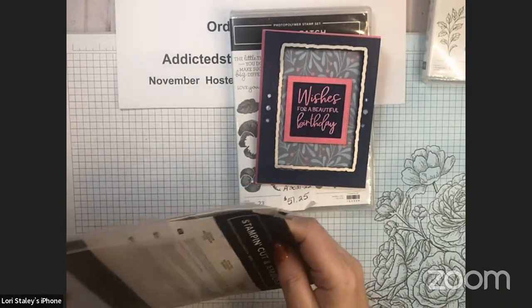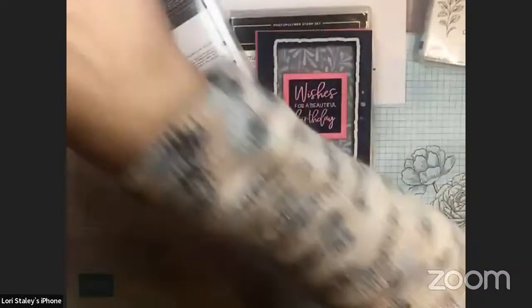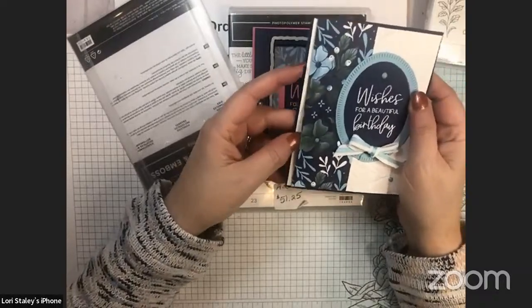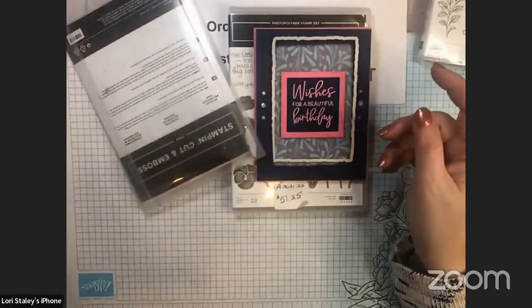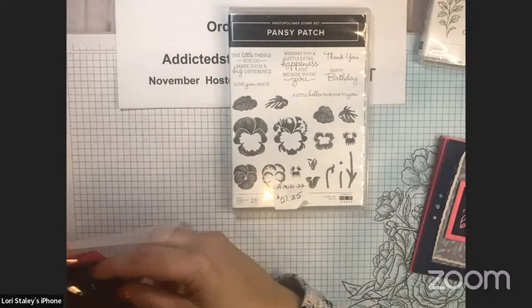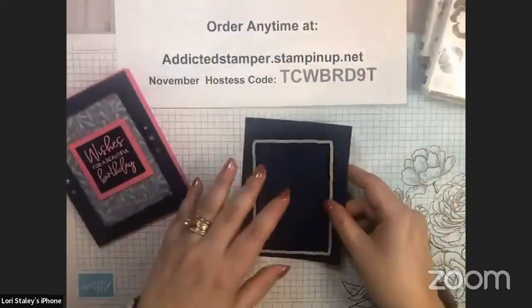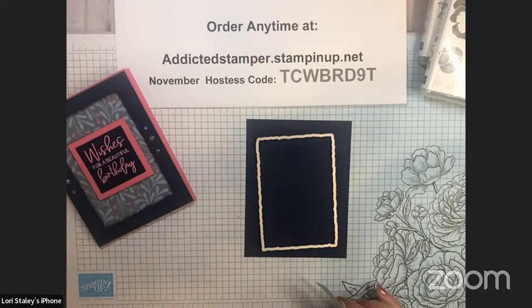I'll have all the measurements below the video about 15–20 minutes after we're off. This is our regular cardstock-weight vellum — we used to have two weights, but I prefer this one because not only can you use it as layers in card making, you can also use it when forming boxes and scoring it. The trick with vellum is to put your adhesive where it won't be seen — I'm putting it right in the center so the frame will cover it.